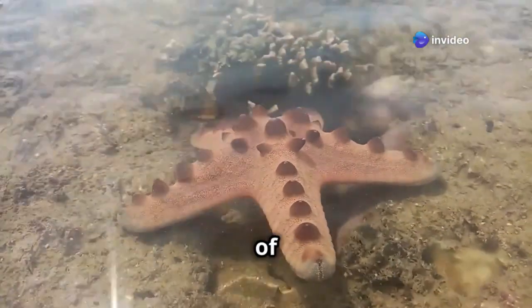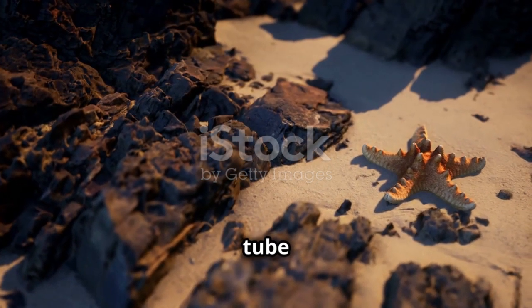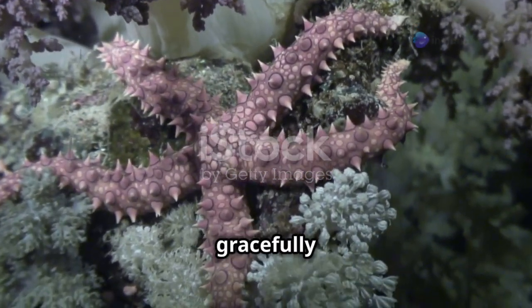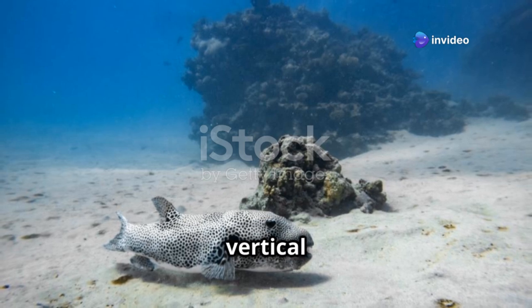Starfish also have a unique way of getting around. Instead of fins or tails, they use hundreds of tiny tube feet located on their underside. These tube feet operate like suction cups, allowing the starfish to glide gracefully along the ocean floor. And some species can even climb vertical surfaces.